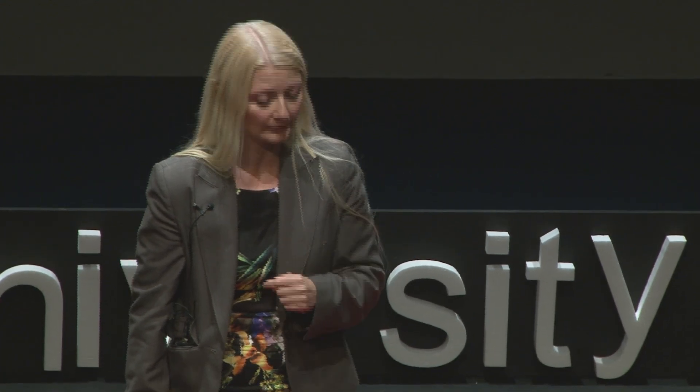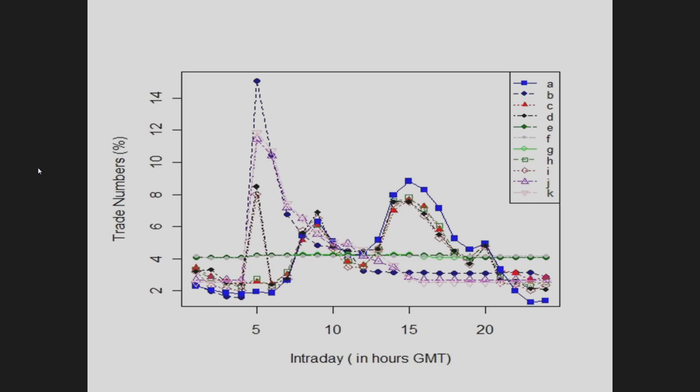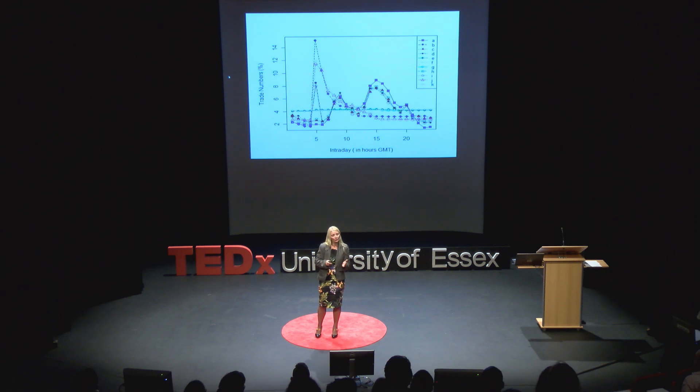We built a very complex artificial market and put in place thousands of agents with their own strategies, and they started interacting with each other. The line with the blue squares is the pattern identified in the real data — and when you look at the trading activity over a 24-hour period, you see two humps. The first hump is because the London market is open at the same time as the Asian market in the morning. The second hump is because the London market is open at the same time as the American markets. We ran various simulations with different sets of agents and different strategies, and were able to come up with a strategy that brought the simulated data very close to what we were observing in real life.